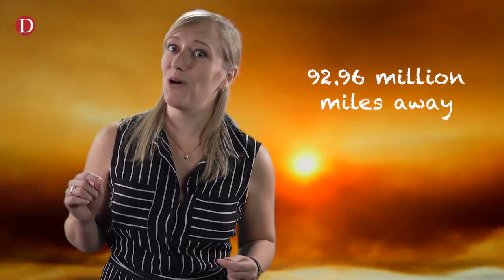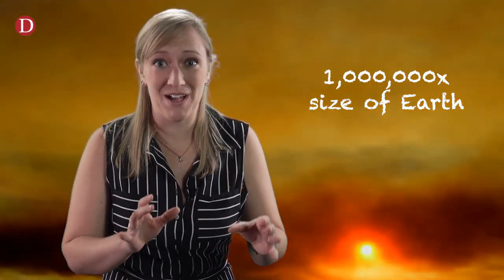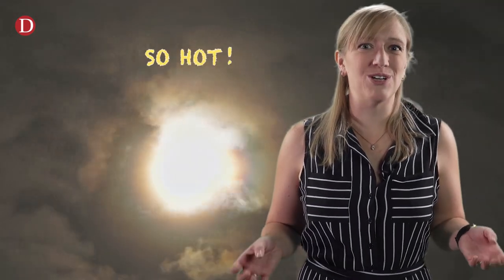We know it's powered by nuclear fusion, that it's 92.96 million miles away, and that it's about a million times bigger than the Earth by volume. But there's more to it than that. Like, why is the corona so hot? How does the sun make solar wind? How does it give Superman his powers?